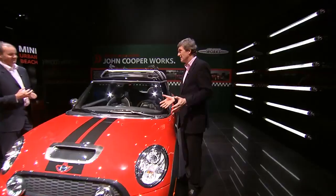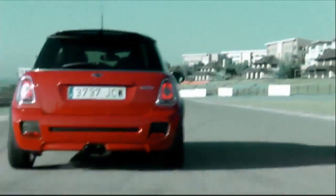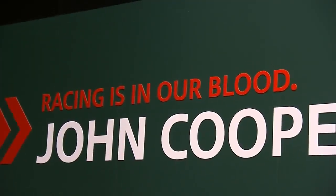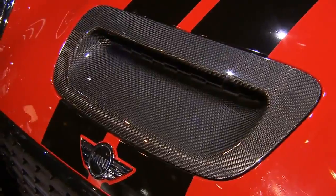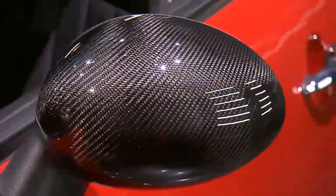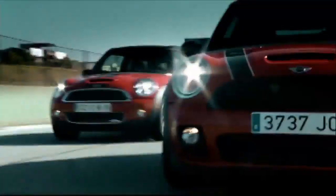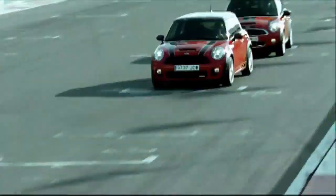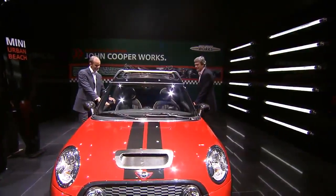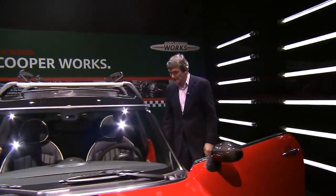Now this is great fun — the John Cooper Works. Dr. Arnbrecht, tell us about this. This is our top of the range product and it's for the real MINI enthusiast. It is a fabulous car and comes with race-related equipment. As you can read there: racing is in our blood. Features include carbon fiber elements here on the mirrors, 18-inch wheels, and the engine.